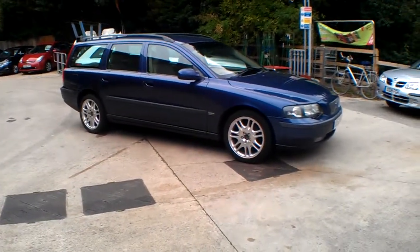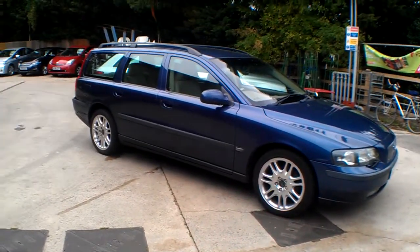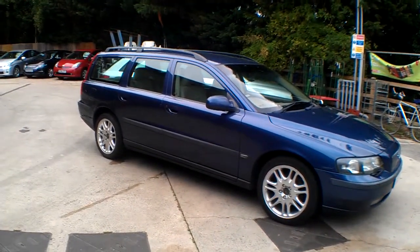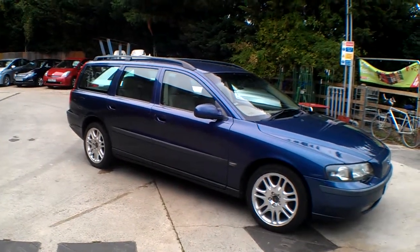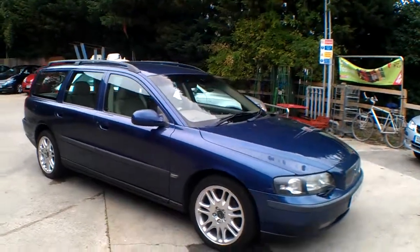Hello and good afternoon, I'm Neil Pinkett, the proprietor of Bath Cars. Today's car is the Volvo V70 D5 SE. This is a five-speed manual car on the 2003 52 reg with 160,000 miles on it, so it's just run in and ready for work.